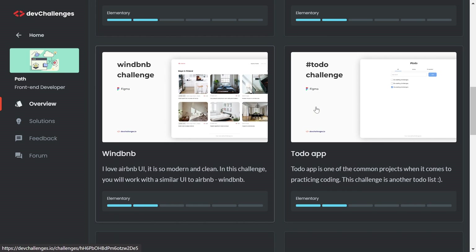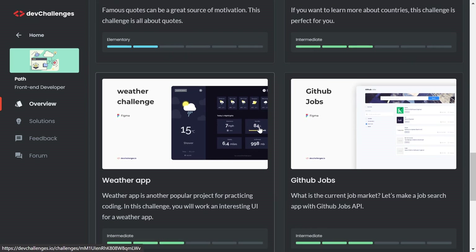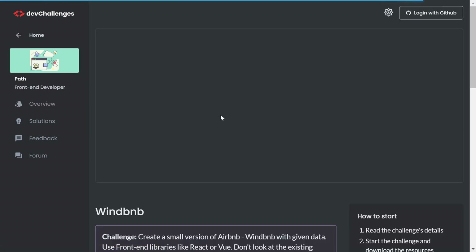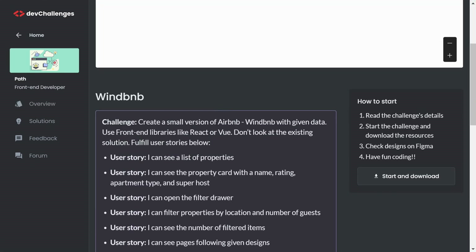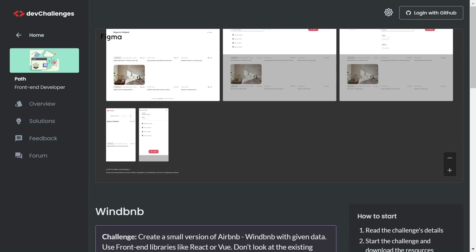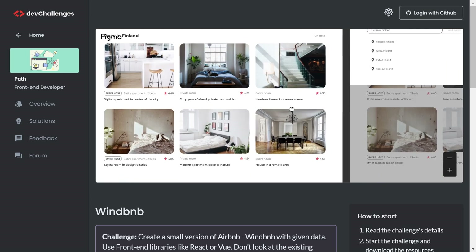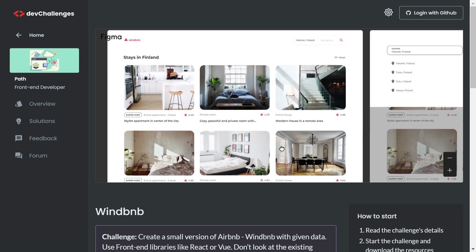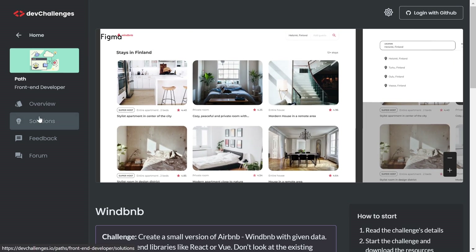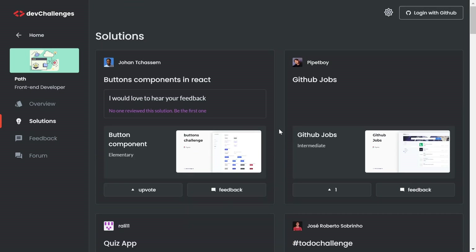You'll find cool challenges like a code generator, country quiz, weather challenge, GitHub jobs, and more. Clicking on one shows you options to read the challenge details, start the challenge, download resources, check the design on Figma, and have fun coding. You can view the design to judge whether you can build it, and you can also browse solutions posted by other developers.